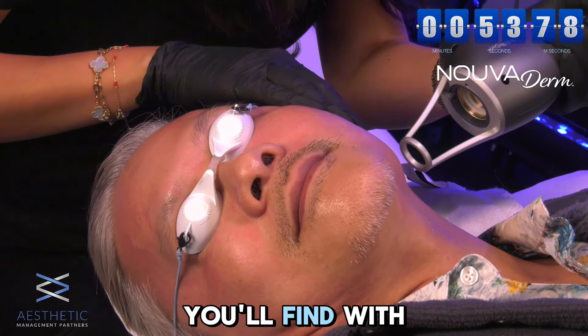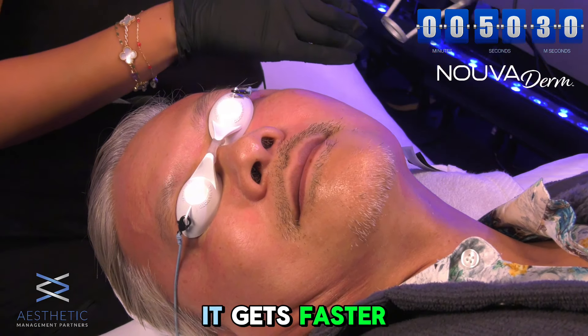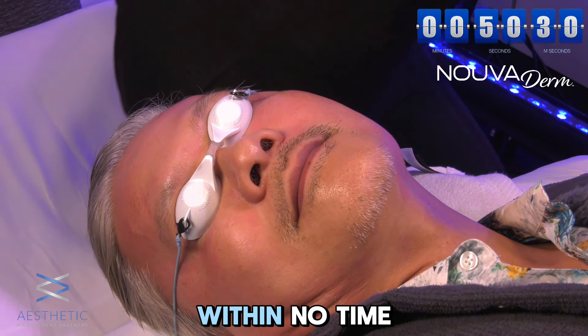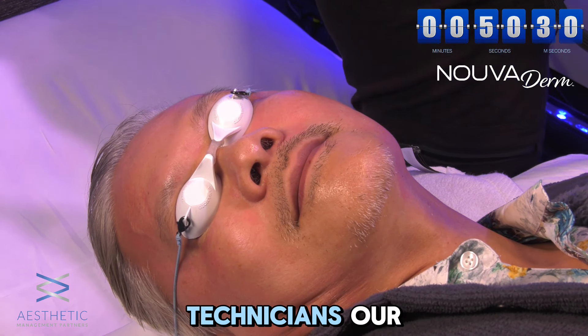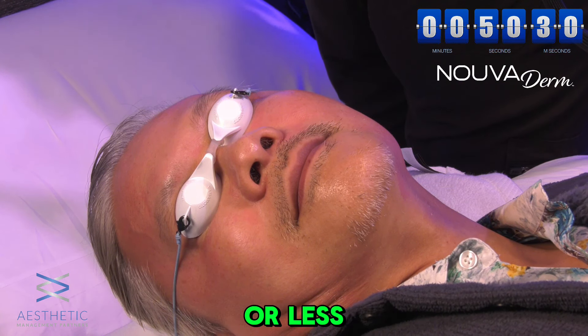You'll find with your staff that as you are doing this it gets faster and faster. My guess is within no time, some of our technicians will be doing an entire face in 10 minutes or less.